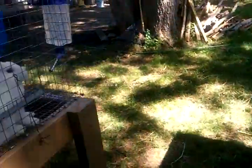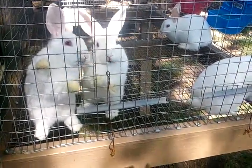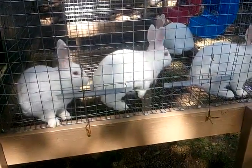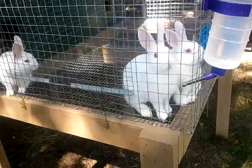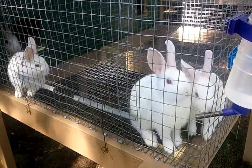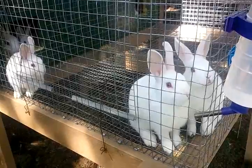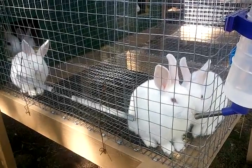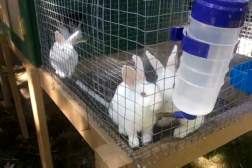Over here we have Basil and her four kits. These guys are, I believe, eight weeks old now — they may be nine, I'll have to look it up. Either way, they were born on a Sunday, so they're eight weeks for sure and possibly a little older. They are doing well and old enough to wean and put in their own cage. However, because I don't have my last hutch built yet and I'm not breeding Basil for a couple more weeks at least, I'm just going to leave these guys in here until I breed her.